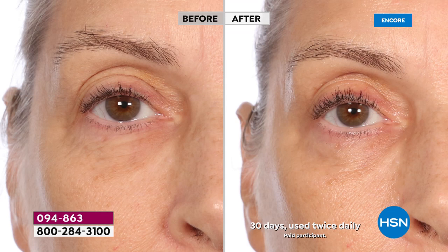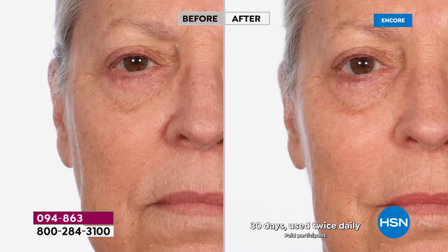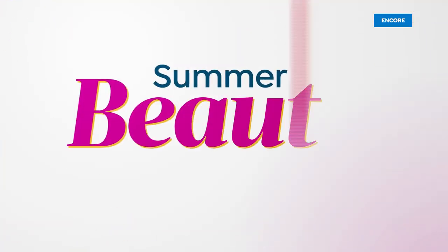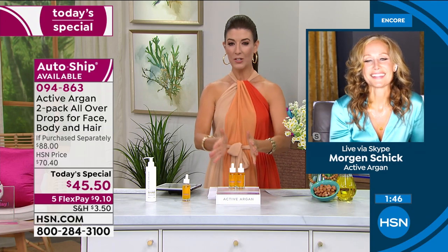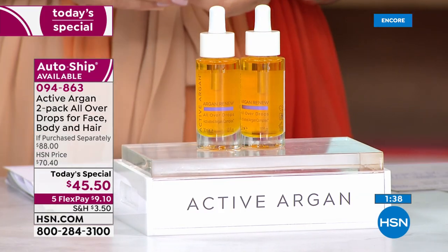It is activated — it's got an ozone and an oxygen molecule which creates the ability for it to be six times more hydrating than argan oil alone, with 24 hours of hydration. Whatever your sign of aging is — the wrinkles, the crepiness, the redness, the see-through skin, the jowling — all of those must be addressed with hydration first. Then we can fix other things. The active argan oil is the fastest, most incredible way to do it.